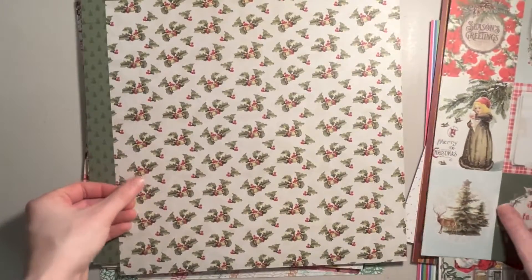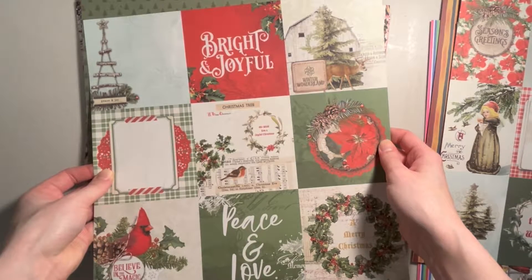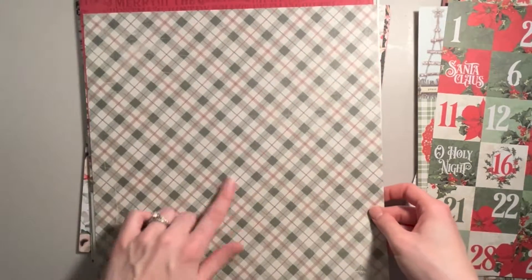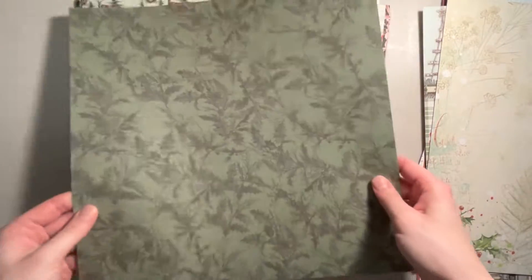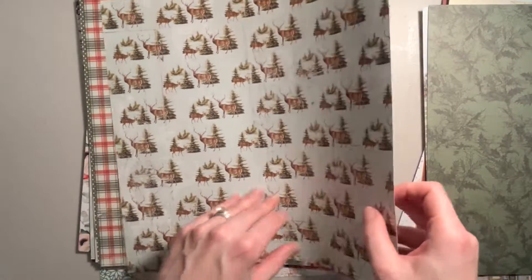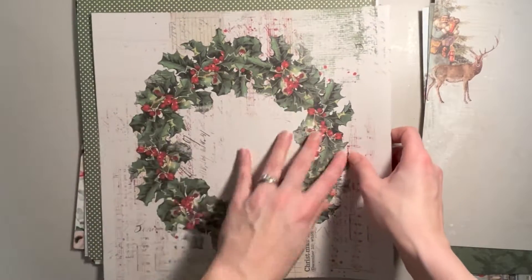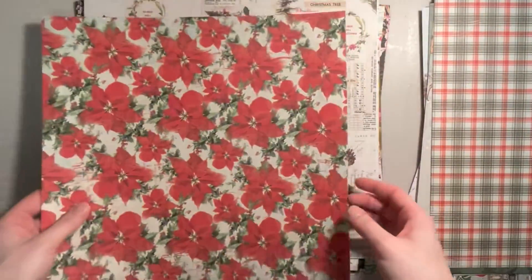We've got some birds, and then more three by four cut aparts. Some holly, and then four by four cut aparts. Then we have a Christmas tree print, all the numbers, some kind of plaid, and a winter scene kind of like a newspaper print. This would be nice for a full scrapbook layout or to frame — if not, I might just use the back. We've got more green polka dots and more poinsettias.